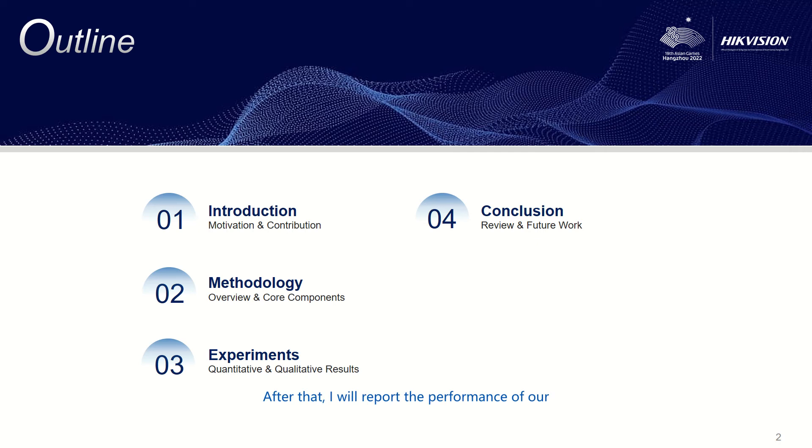After that, I will report the performance of our method on several pose estimation benchmarks. At last, I will summarize this paper.